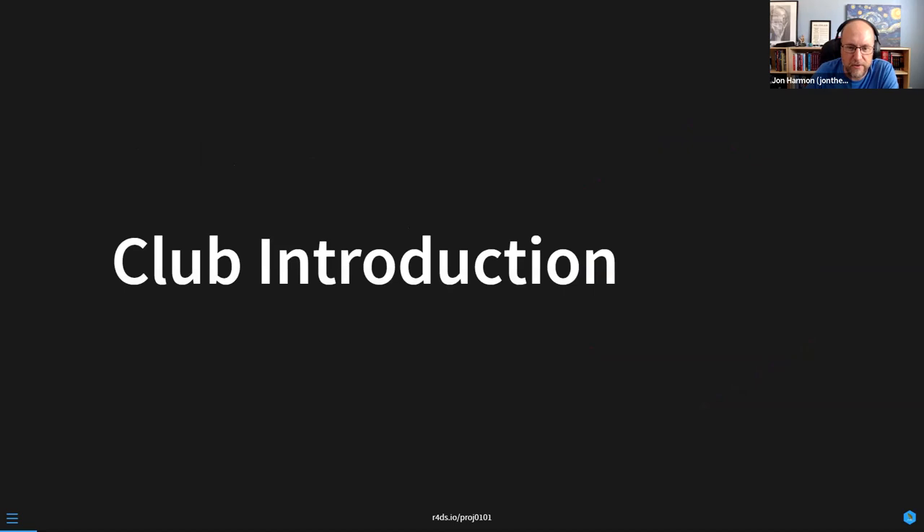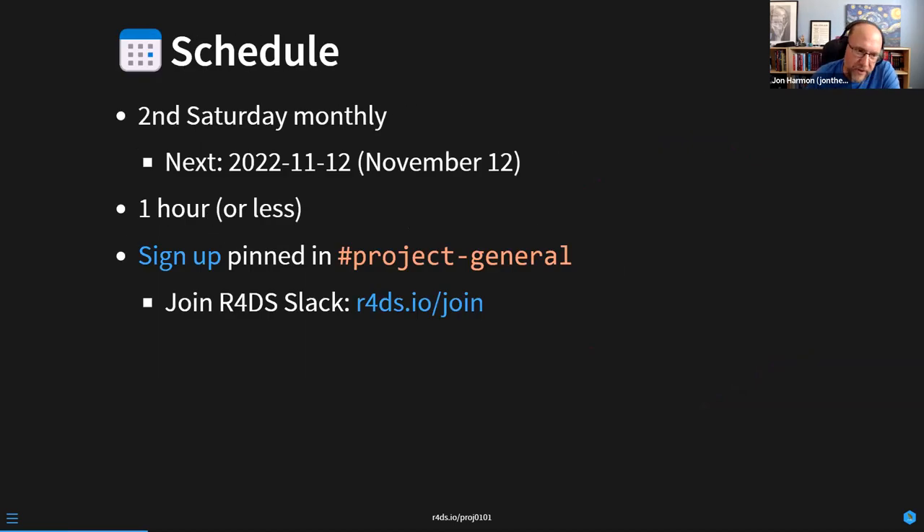Let's start with an introduction to what the heck this club is. The schedule is we're going to meet monthly — on the second Saturday of every month. That means the next meeting is November 12th. I think Connor is signed up for November 12th.